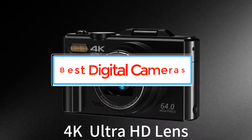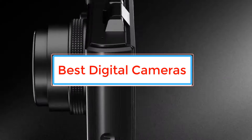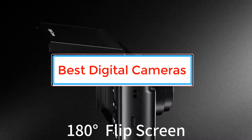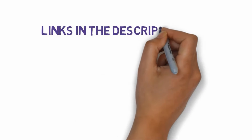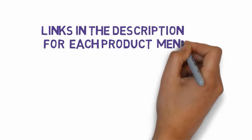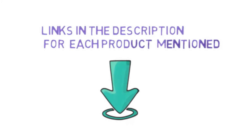Are you looking for the best digital cameras? In this video we will look at some of the best digital cameras on the market. Before we get started, we have included links in the description, so make sure you check those out to see which one is in your budget range.